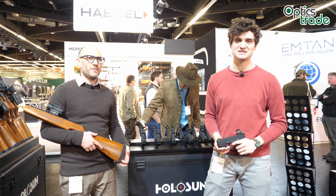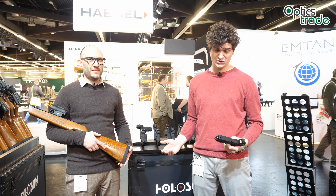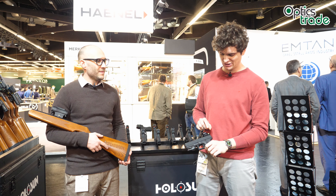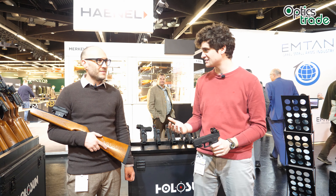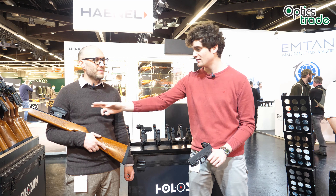Hello and welcome, this is a report from EOA 2019. We're here at the Holosun booth checking out their new products. One new thing in 2019 is a new reticle color — basically a gold color — which will be available in many different models, including a reflex type and a small tube type.